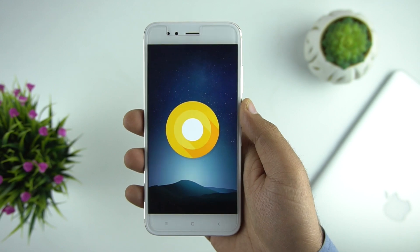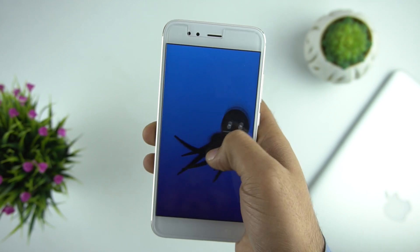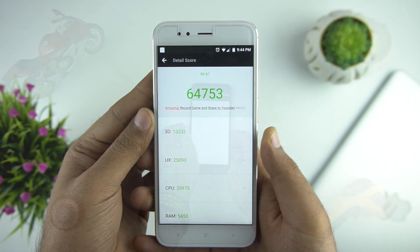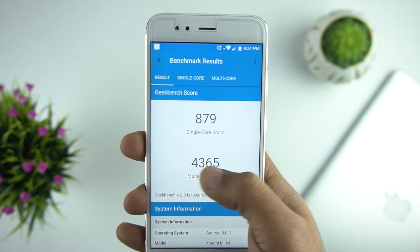Overall you will notice some minor UI changes here and there, and most of these changes are under-the-hood performance upgrades. In terms of performance, we've done a benchmark test — here is the AnTuTu 2 score, which is slightly higher than what we got with Nougat, and here is the Geekbench score, which is also slightly higher than the Nougat score.